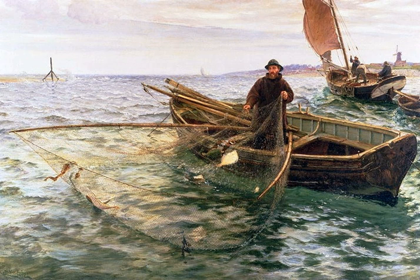Fish aggregating devices are man-made objects used to attract pelagic fish such as marlin, tuna and mahi-mahi. They usually consist of buoys or floats tethered to the ocean floor with concrete blocks.